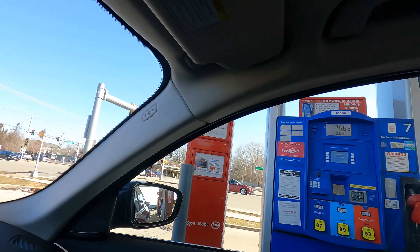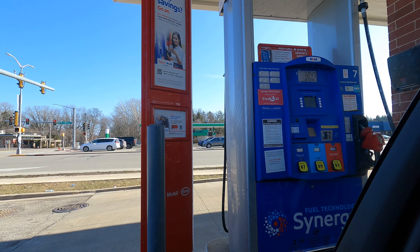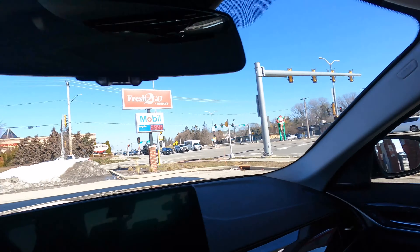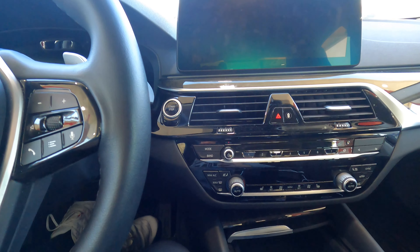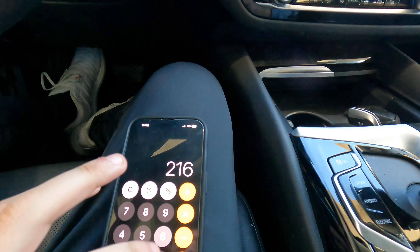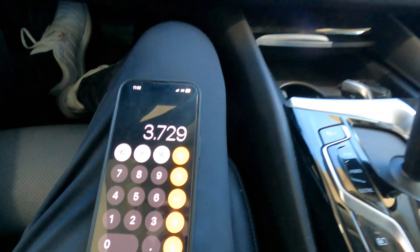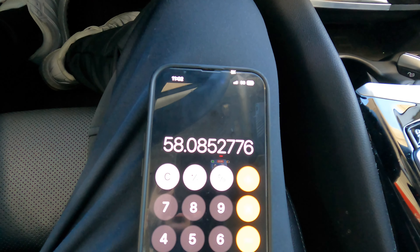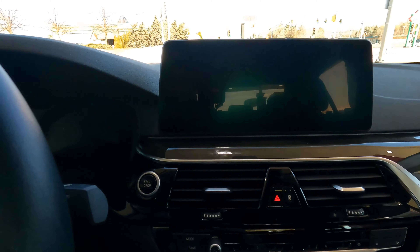Since charging is free for me, I'm not factoring in charging cost. I'm going to calculate it as 216 total miles divided by however many gallons it takes. We took 3.729 gallons using the TFL method — clicking off at the pump, waiting 30 seconds, then topping off. So: 216.6 divided by 3.729 gallons — drum roll please.